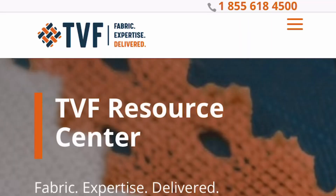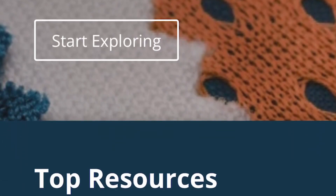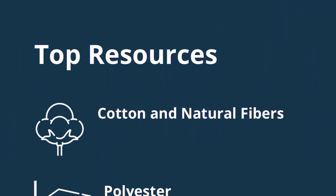Are you interested in learning more about our printable fabrics and processes? In the TVF Resource Center, visitors will find fabric knowledge, textile tips, instructional guides, and other helpful content designed to educate and inspire.